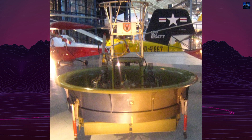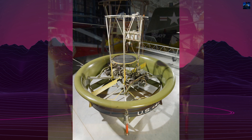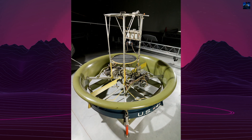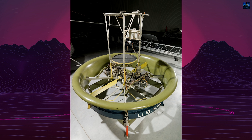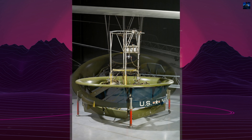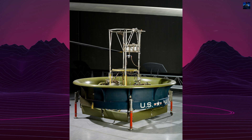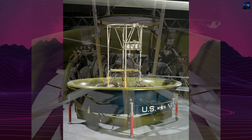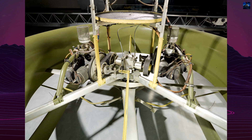However, the Hiller flying platform was far from a complete failure. It demonstrated the potential of ducted fan technology, which later found applications in hovercraft and unmanned aerial vehicles. The project captured public imagination, with photographs of the platform resembling something out of a science fiction novel.